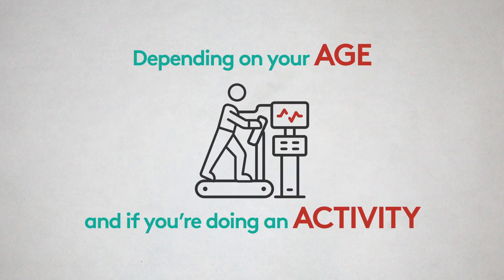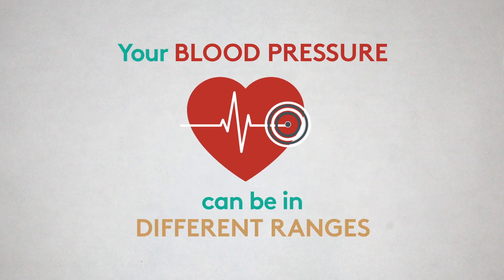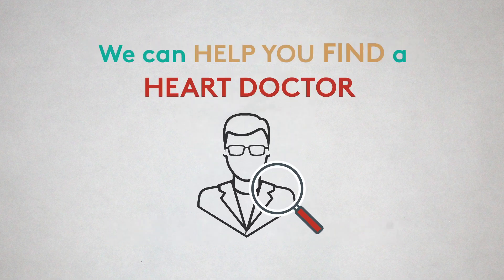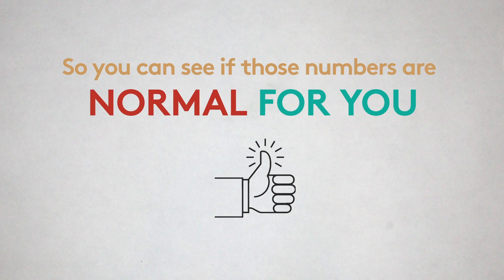Depending on your age and if you're doing activity, your blood pressure can be in different ranges. We can help you find a heart doctor, or you can bring your numbers to your primary care doctor to see if those numbers are normal for you.